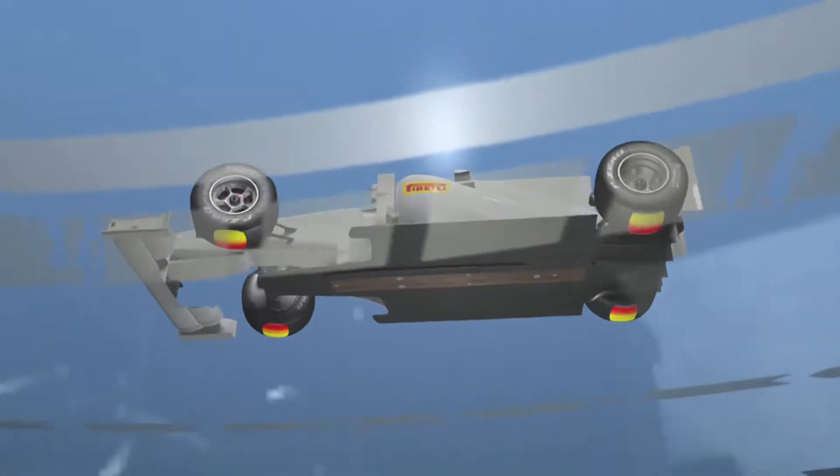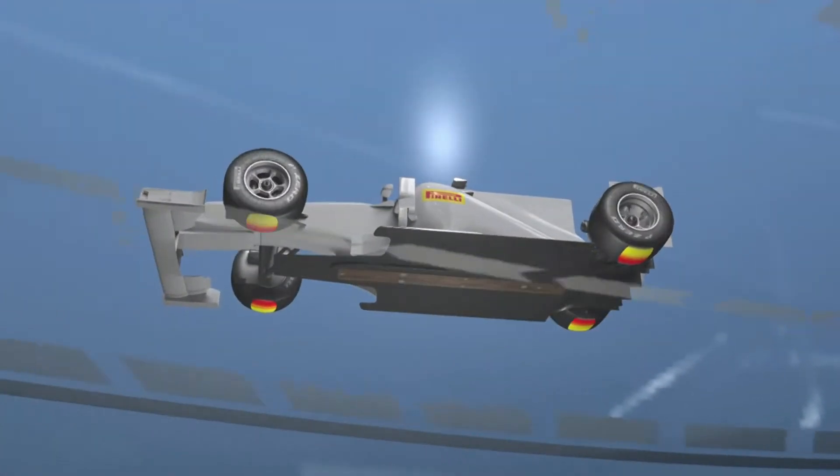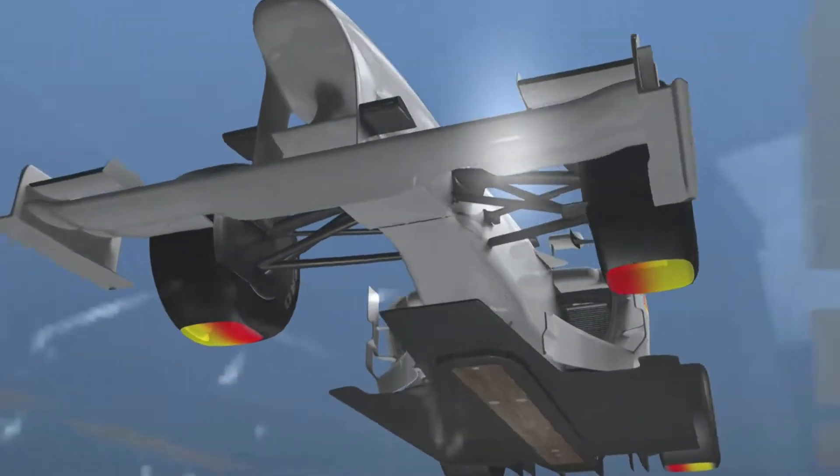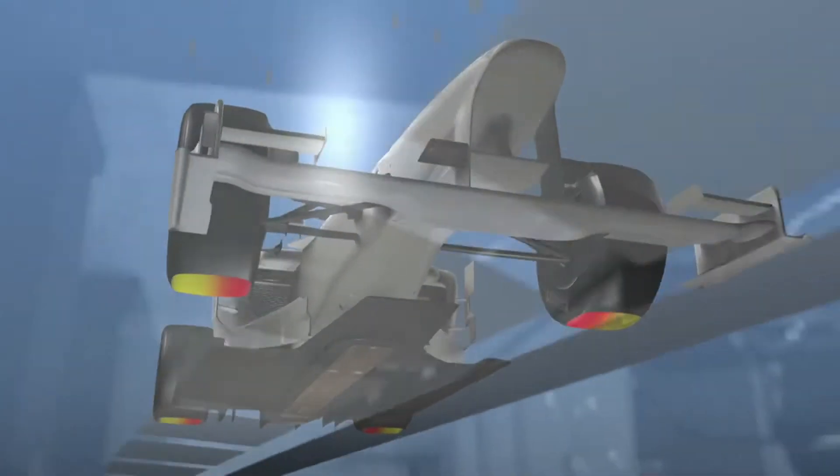The footprint area of the tire changes relative to speed and the resulting aerodynamic load. The contact area is tripled at 300 kilometers per hour, through a maximum friction coefficient that produces optimal steering precision and maximum available traction.